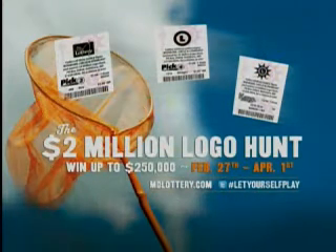Play the $2 million logo hunt and win free plays instantly, or collect the logos at the top of your tickets for a chance to win up to $250,000. Visit mdlottery.com for details.